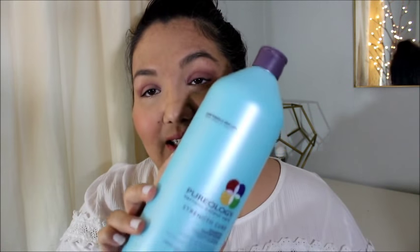The first thing is the Pureology Strength Cure Shampoo. This is my favorite shampoo. The reason I like it so much is because I have really oily hair, or did, when I don't use this.